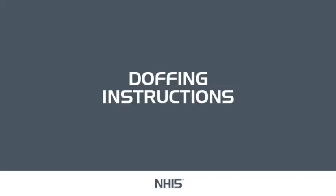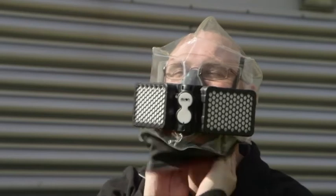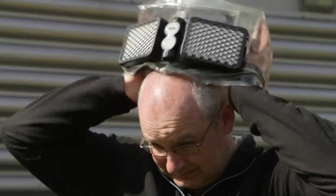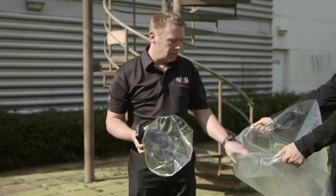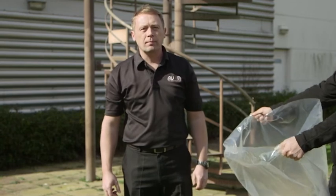Doffing instructions. Do not remove the NH15 escape hood until the appropriate decontamination procedure is complete. Follow all decontamination directions given by local authorities. Failure to do so may result in exposure to contaminants, leading to serious personal injury or death. When safe to do so, insert your thumbs under the front of the neck dam, pull away from your face and then in an upwards motion to remove the hood up and over your head. Disposal of the NH15 escape hood must be undertaken as required by federal, state and/or local laws.